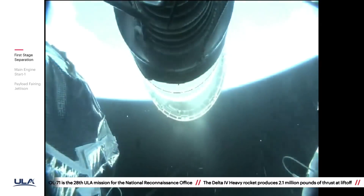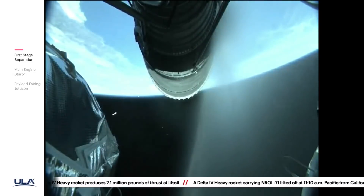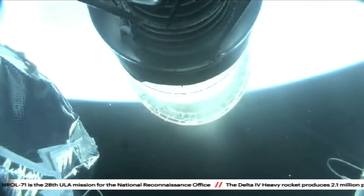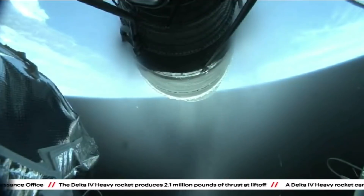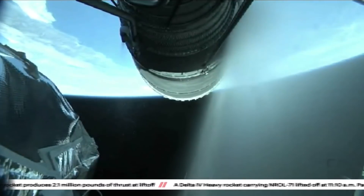This happens on every Delta launch — if you look up there, that is the second stage engine, the RL-10, having its nozzle extension rolled into place. Here's an unstretched version; I think the original rocket cam was in 4:3 aspect ratio and they just squished the 16:9 into that, so this looks more like the real thing. What's going on there is there's an extra cone-shaped section that is rolled over the end of the nozzle, and that increases the exit area and therefore improves the engine efficiency.